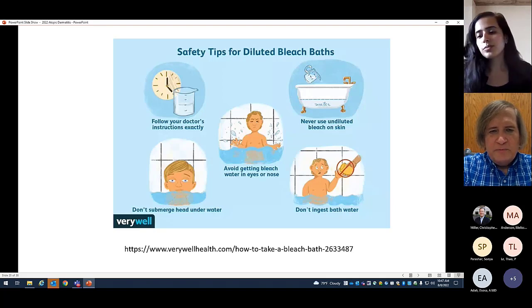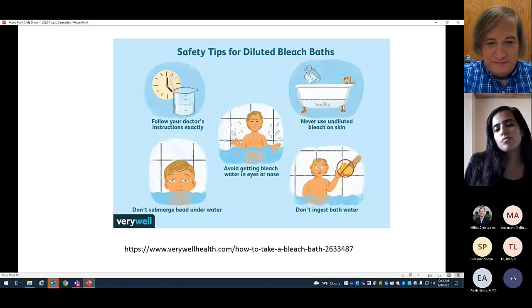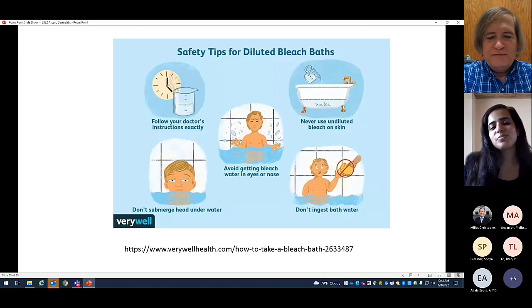Bleach baths reduce bacteria, so if they have a history of infections I'm reluctant to prescribe systemic antibiotics. Topical antibiotics like mupirocin are okay, but resistance can develop. I don't know of any bacteria that are bleach resistant. These are some safety tips you can tell parents.